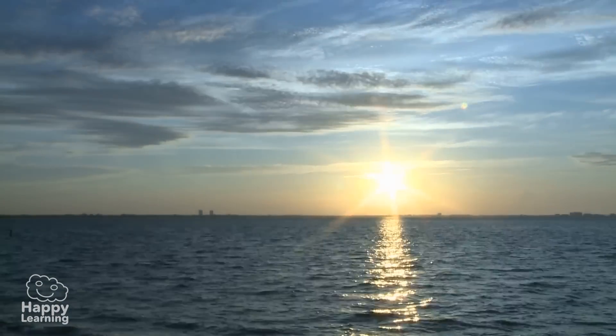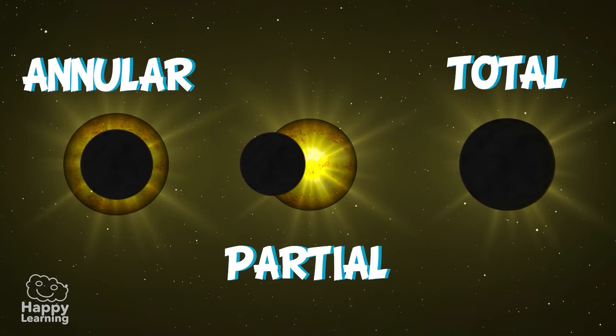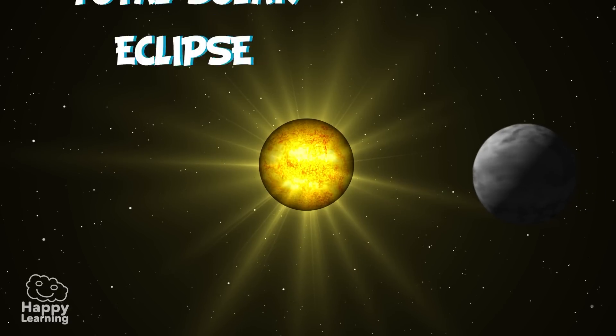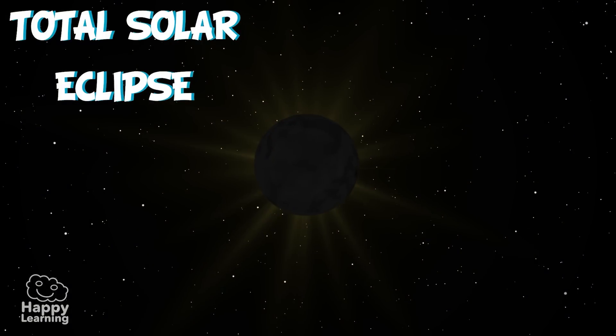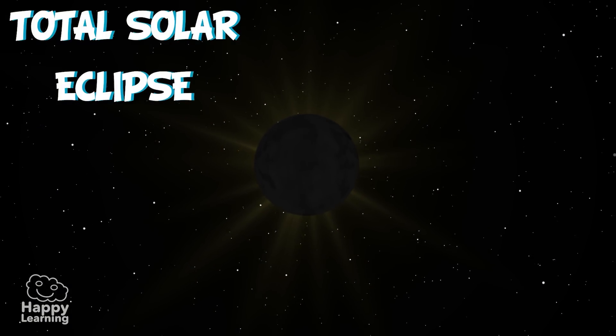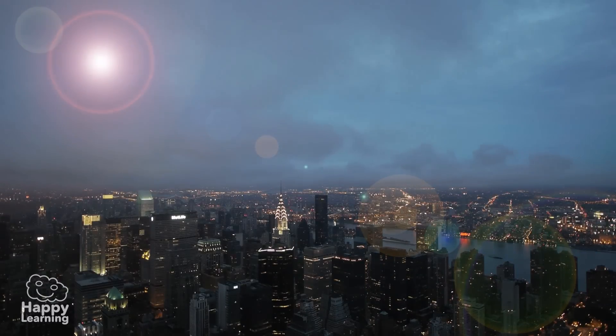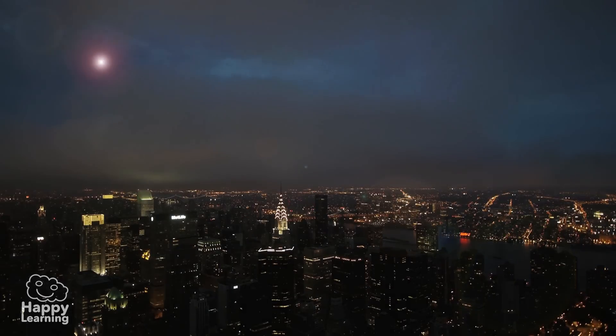Solar eclipses can be of different types: total, partial, or annular. A total solar eclipse is when the Moon hides all of the Sun's light, and the Sun's face disappears behind the Moon. In the middle of the day, it would seem as if night has fallen. The sky darkens and stars appear.